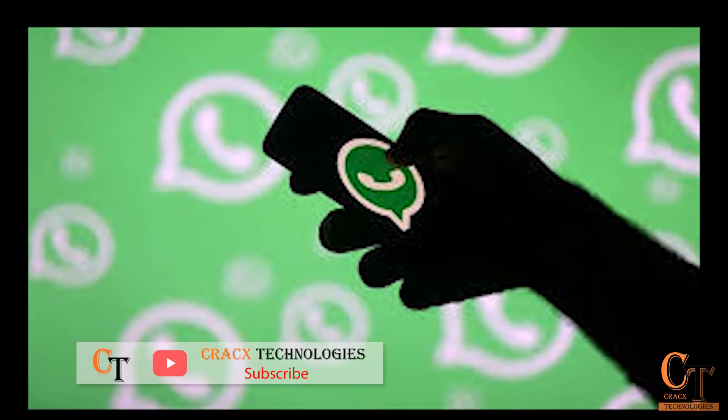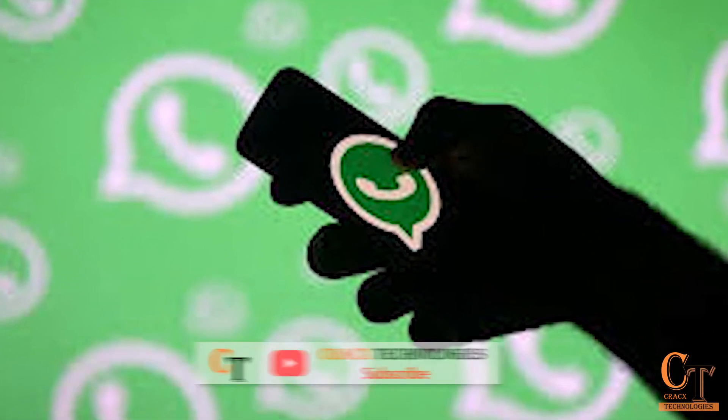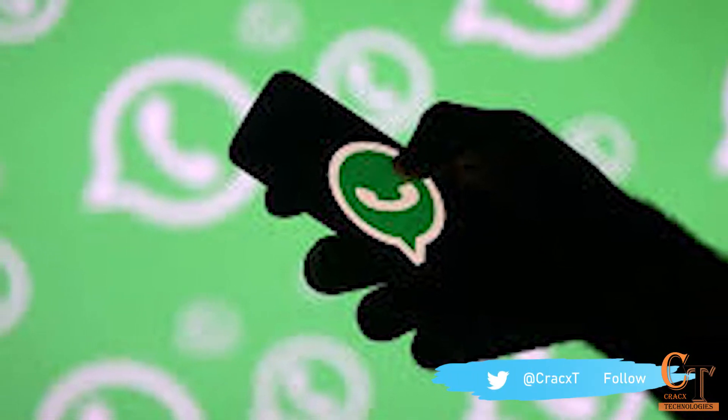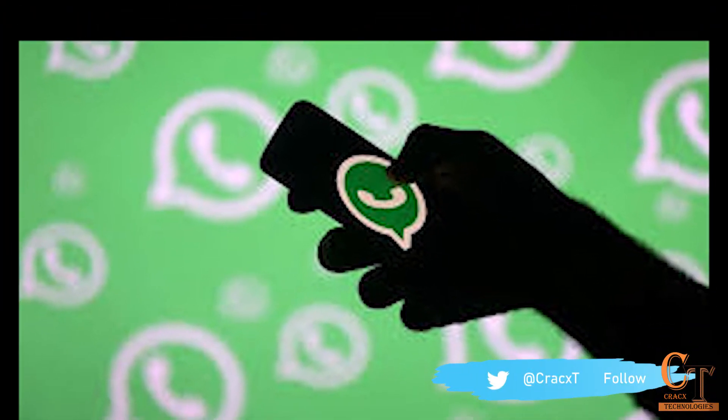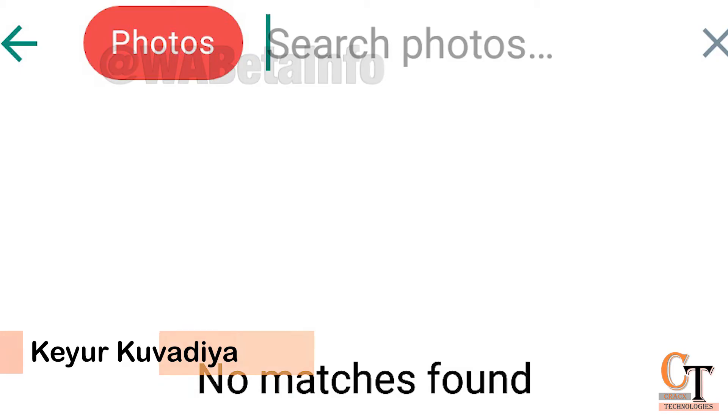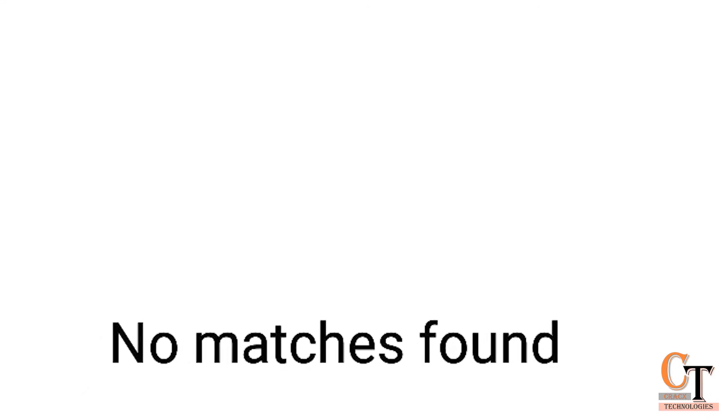Guys, finally WhatsApp Advanced Search is rolling out for Android Beta users. Few users should be able to support the Advanced Search Feature between WhatsApp version 2.20.197.7 Beta for Android and WhatsApp version 2.20.197.10 Beta for Android.